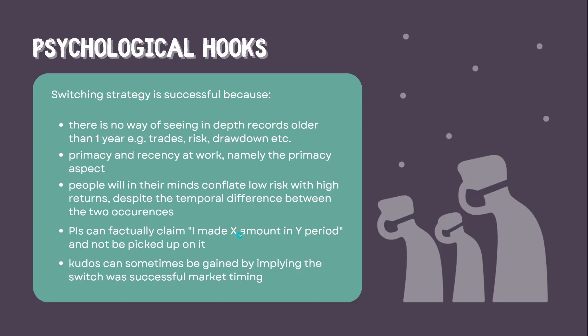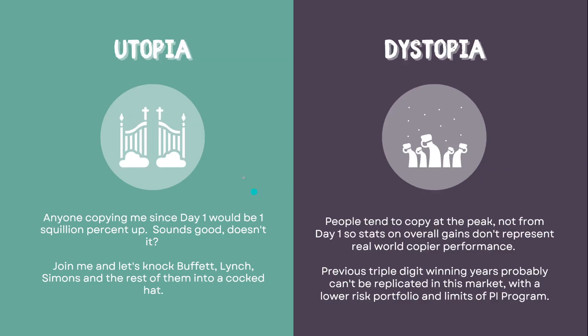Sometimes kudos is even gained by claiming to have masterfully exited bitcoin at its peak in 2016 and switched to a stock strategy, with plans to switch back when crypto is on a bull run — so the strategy shift is passed off as tactical genius. But in reality I find the reason they've shifted to lower risk is almost always because they've joined the PI program, which requires lower risk, and also because they're managing bigger amounts of money and people get more risk-averse with large sums. The utopia of this strategy: if you'd copied someone from day one you'd be a huge percentage up. The dystopia: realistically you'd never copy someone on day one — you copy them once they have a track record, and by that point they've often already stopped performing.